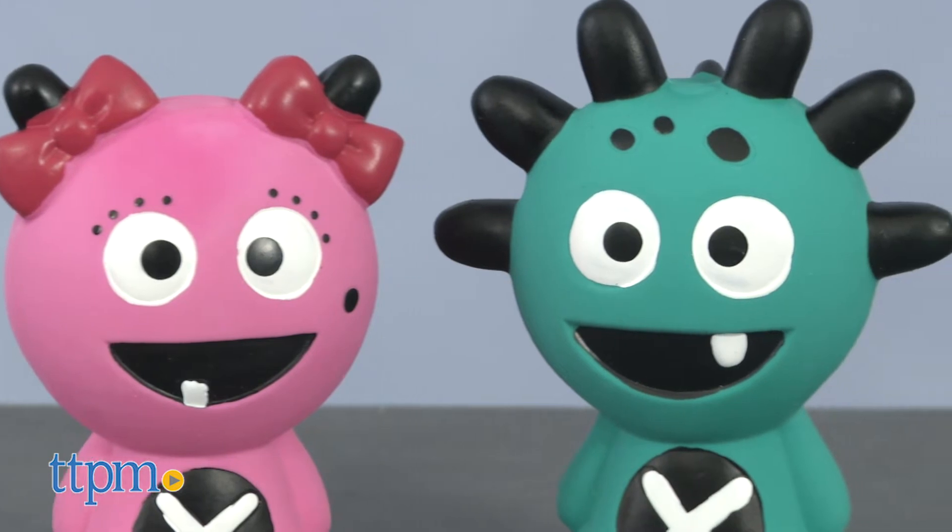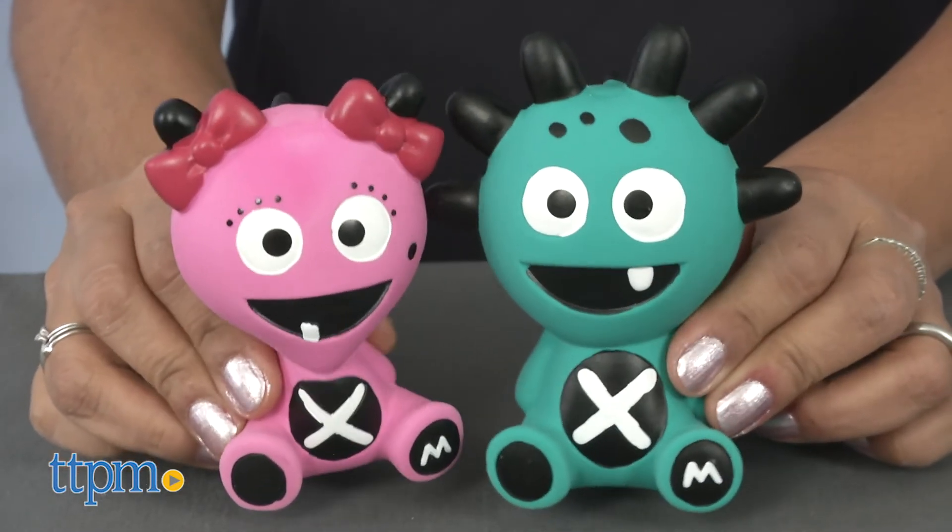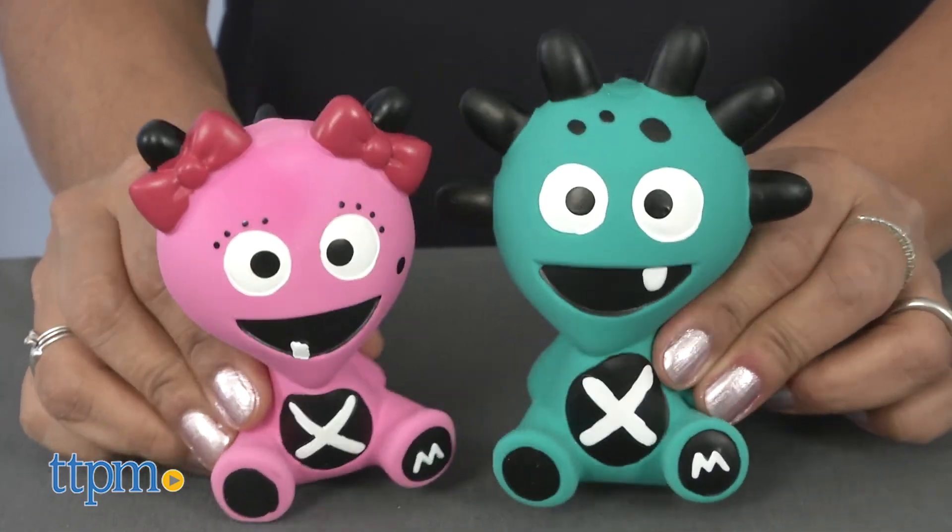A total of six color selections are available and sold separately. The Mibblers are for ages birth and up, and made by The Mibblers.